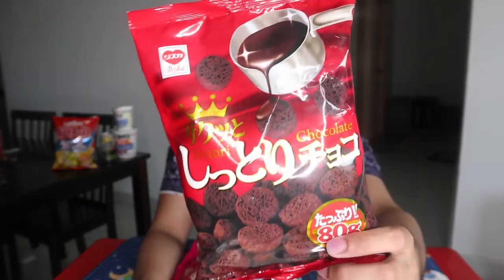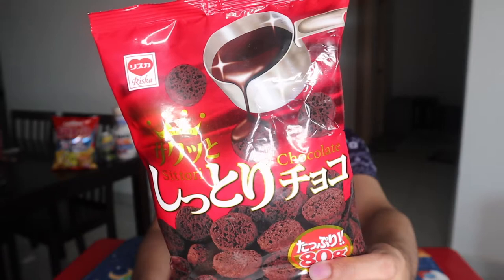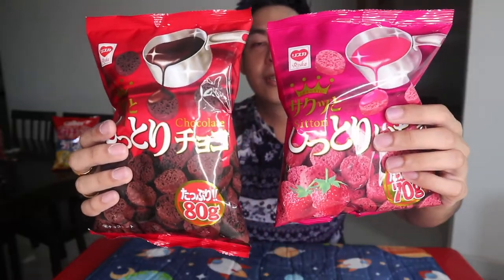Bumili kayo nito. I so love these two. Grabe — pag nasa Japan ako, nakakita ako nito, sampu agad bilhin ko. Para siyang nilalagyan ng syrup kasi ganun siya ka moist, sobrang parang basa siya — wet and tasty and moisty chocolate. That's like heaven when you place it in your mouth. You gotta try these two, guys. Rizka, Sitori — Ichigo and Chocolate. Ichigo is strawberry in Japanese, by the way.